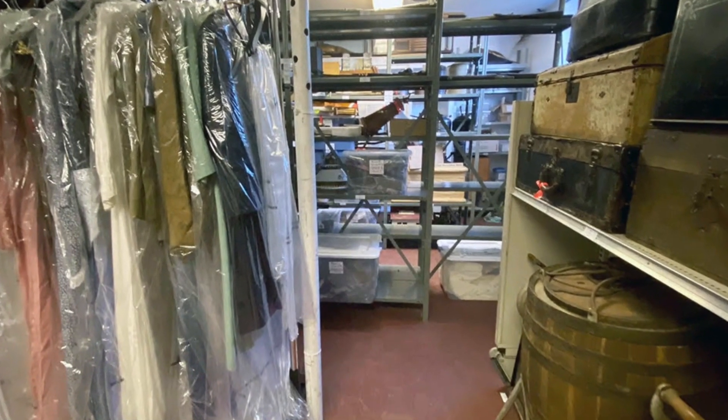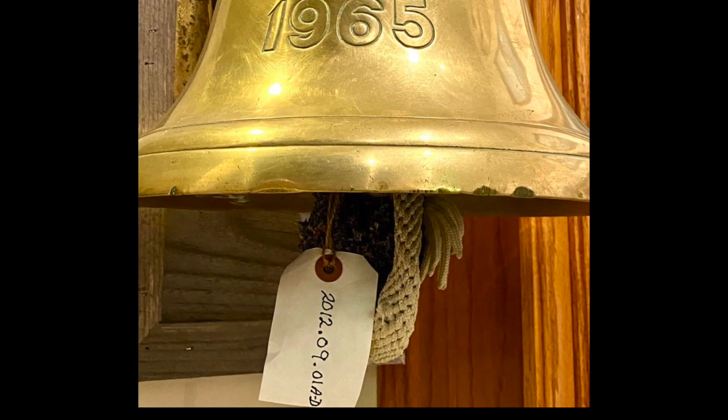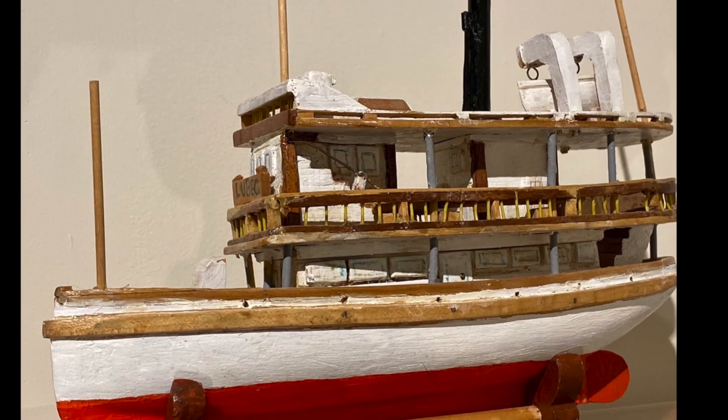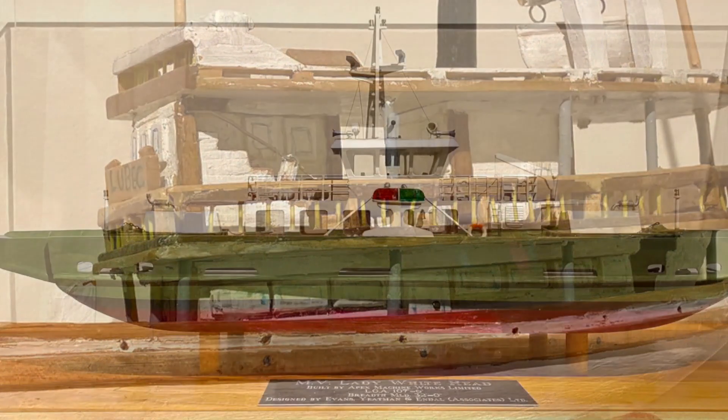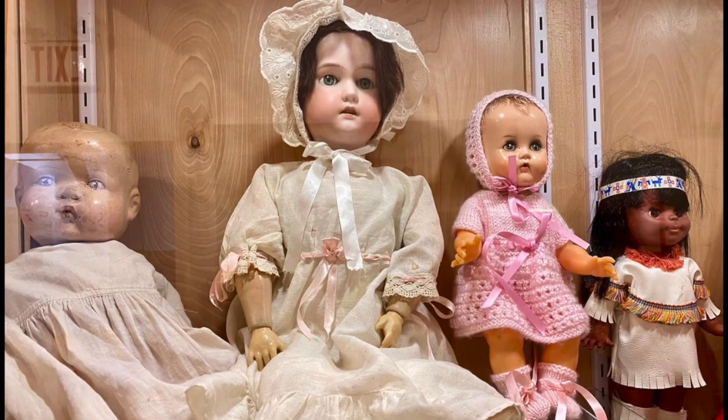Artifacts not on display are stored carefully in our recently renovated climate-controlled storage facility. Each object is given a unique identification number and information about it is entered into a database record. We record facts about the object including its intended use, who owned or used it, the story related to it, and we try to get a brief biography of the donor.